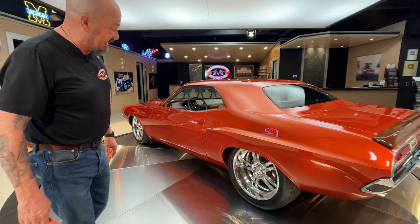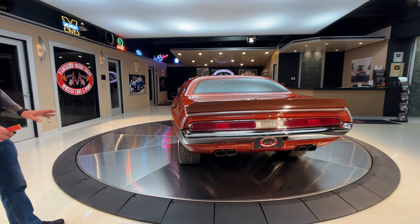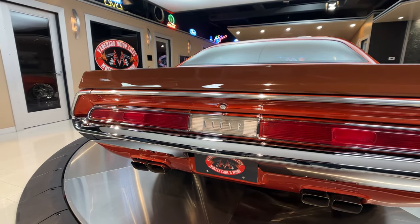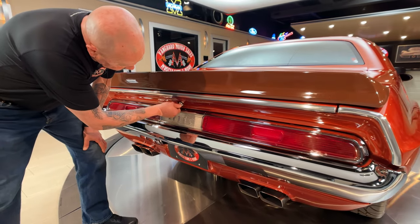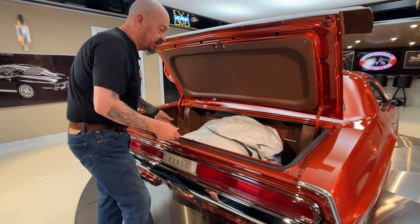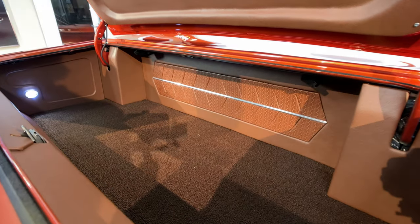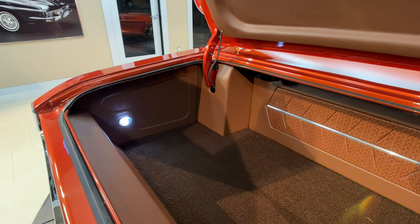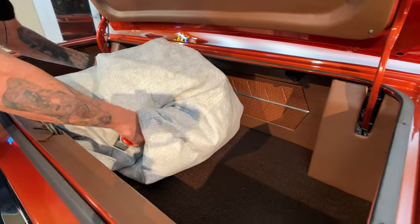I can't get over the stance, man. This thing just looks badass. Now out back, we have a 70 taillight assembly in there. I love what they did with the tips on the exhaust also. They actually left a key in here so you can pop the trunk open. You can see that they did beautiful work in the trunk and we got a real nice cover here. Definitely had a talented interior guy doing the work on this baby — he knew what he was doing for sure.